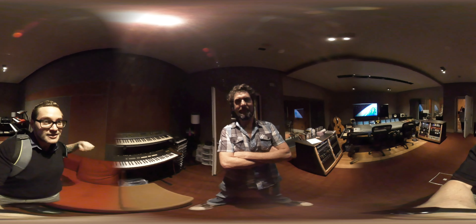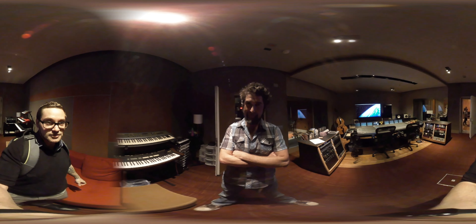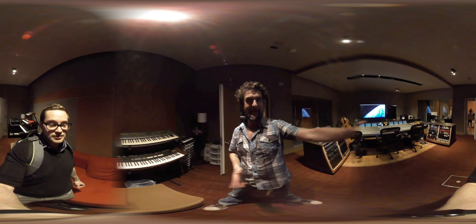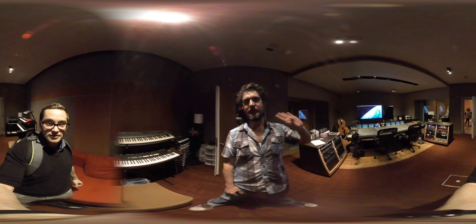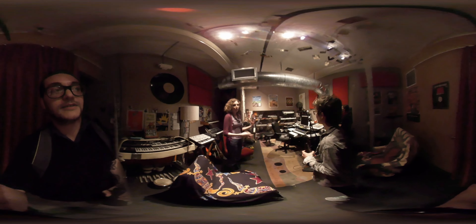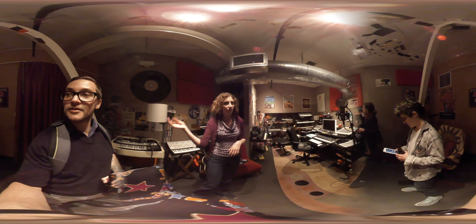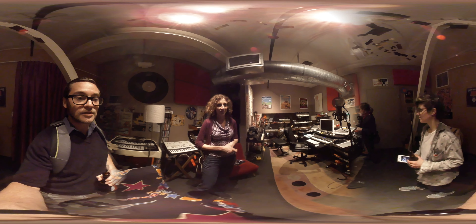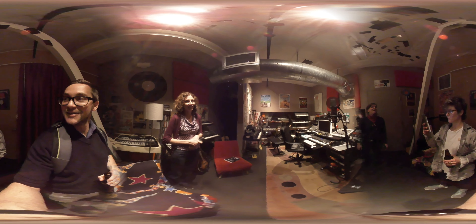This is Opus Studios, in Berkeley, California. It's a recording studio — we have a tracking room down here with a console and an iso booth, and then we have a little composition project loft upstairs, which you'll see. We record bands, write music for movies, films, web stuff — a lot of music gets made here.